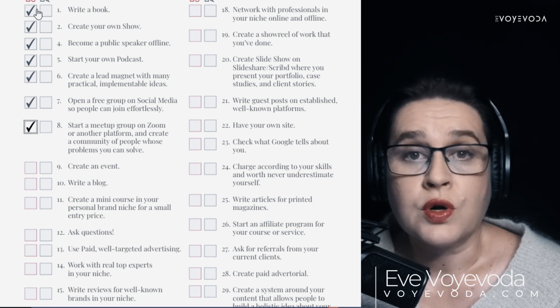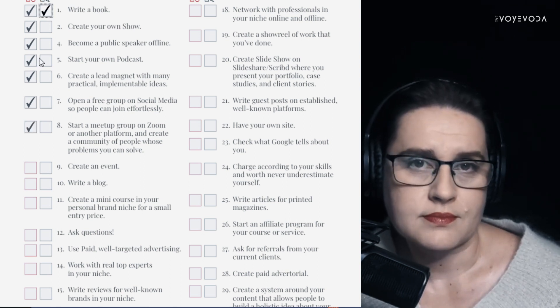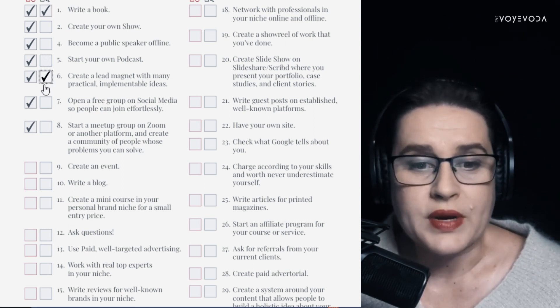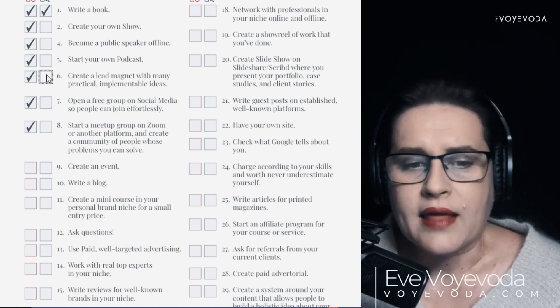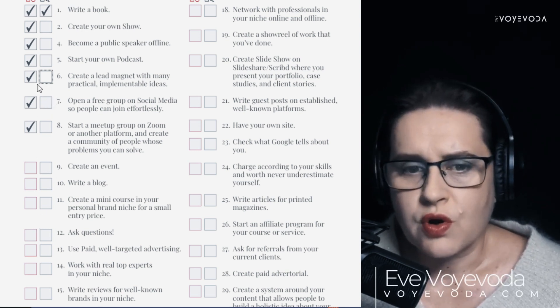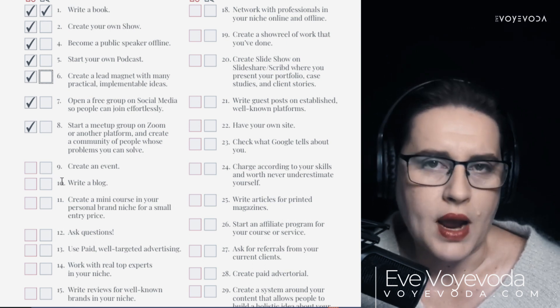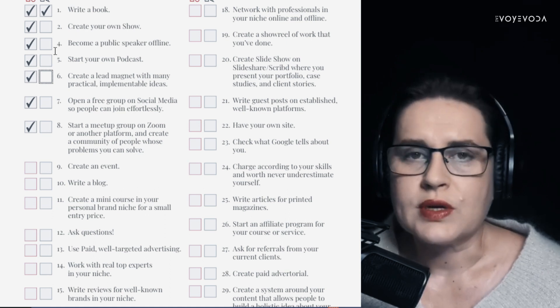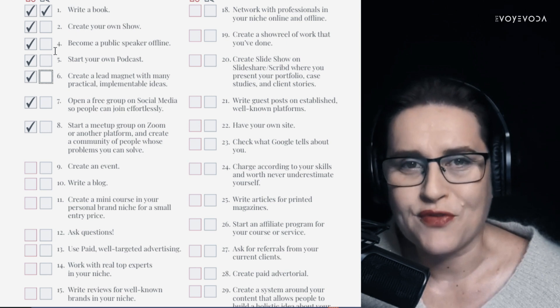For example, if writing a book worked very well for your brand awareness, you can write another one. If creating a lead magnet worked well, create another one — but if it didn't work, don't check it. Once you go through the first column and identify what worked, you can play around and build a whole strategy for your brand awareness for the next year by eliminating what doesn't serve you.